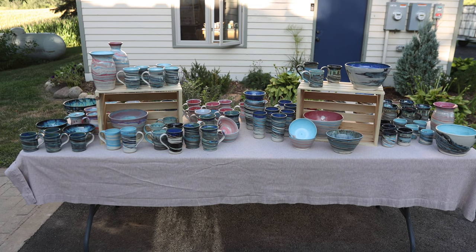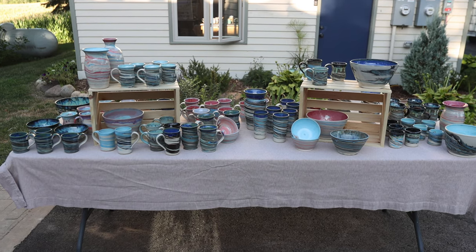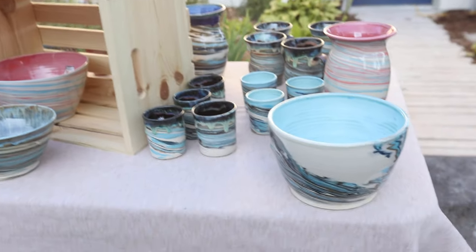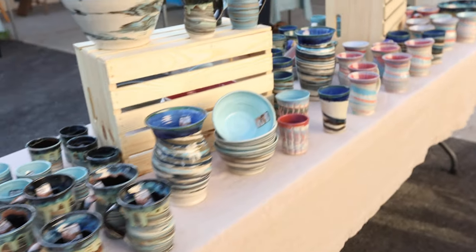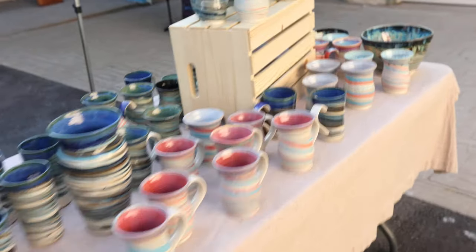Here we have all the agate ware and marbled stuff. We have been doing some pink and purples in the vases, and then we did a bunch of bowls in a kind of new way that we started doing bowls. I think these will be really popular — these are always super popular in restocks, and it's just super cool to see it all together.